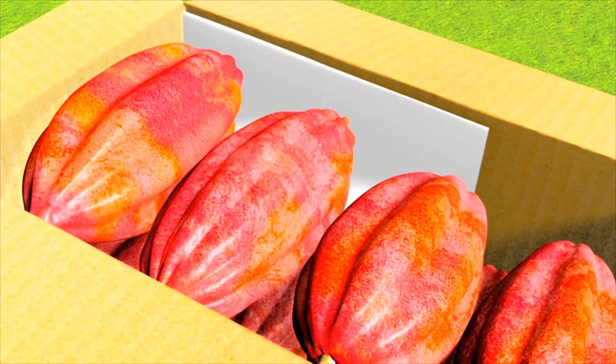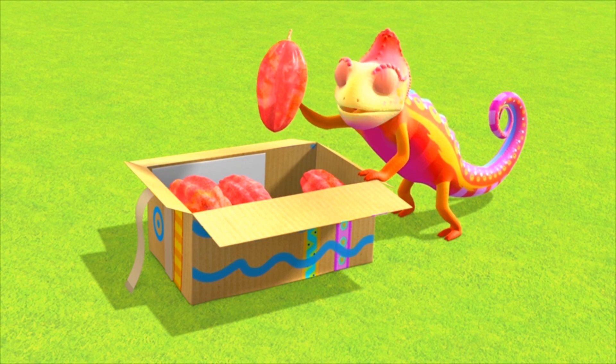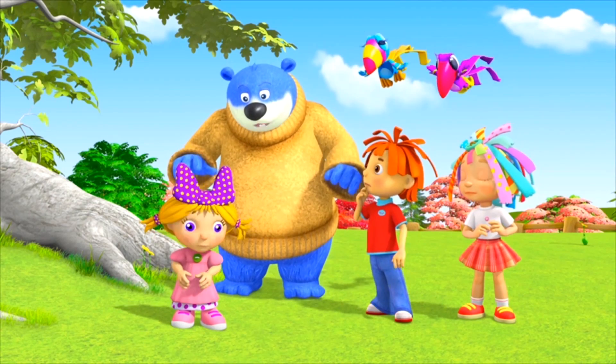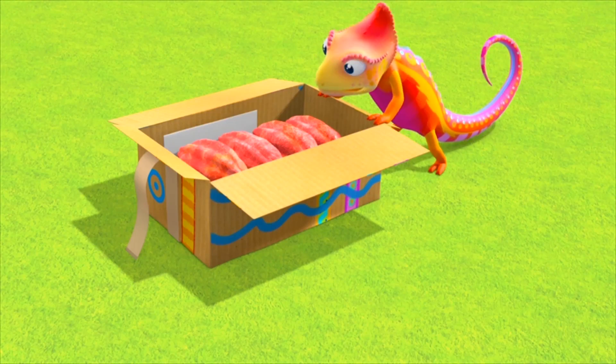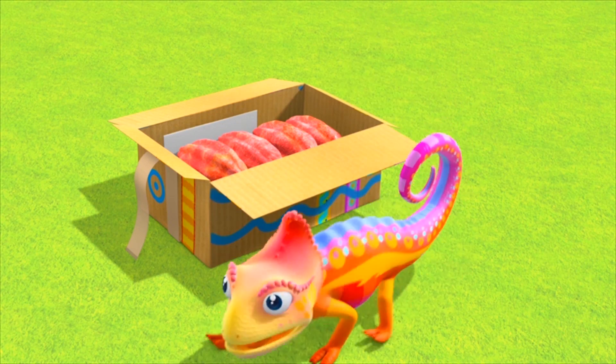That's not chocolate. Ay, caramba! These are cocoa pods. I've let you all down. I am so sorry. Don't worry, Archie. Everyone's disappointed, and it's all my fault.